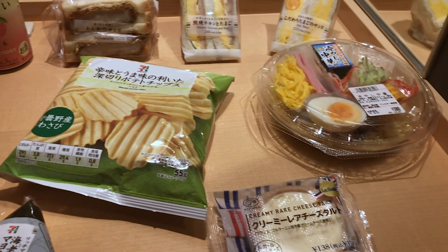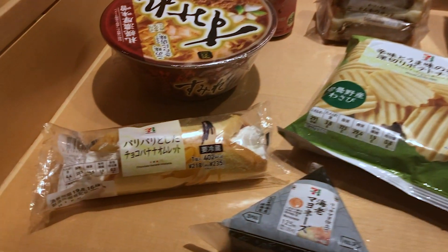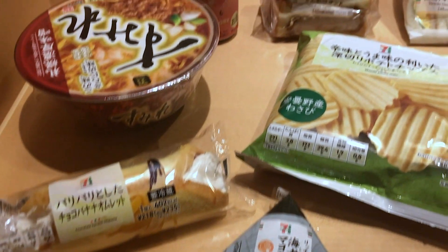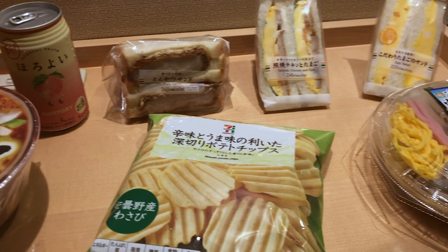Hey guys, it's Nella here and today I'm in Japan and I'm about to try a bunch of different foods from the Japanese 7-Eleven. Now I've got a wide range of different items to try. I'm not too sure what all of them are, but they look really good and I'm really excited.